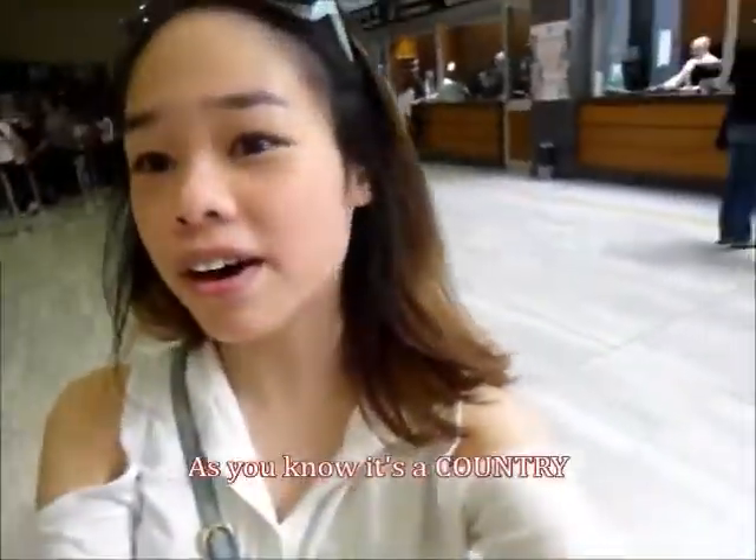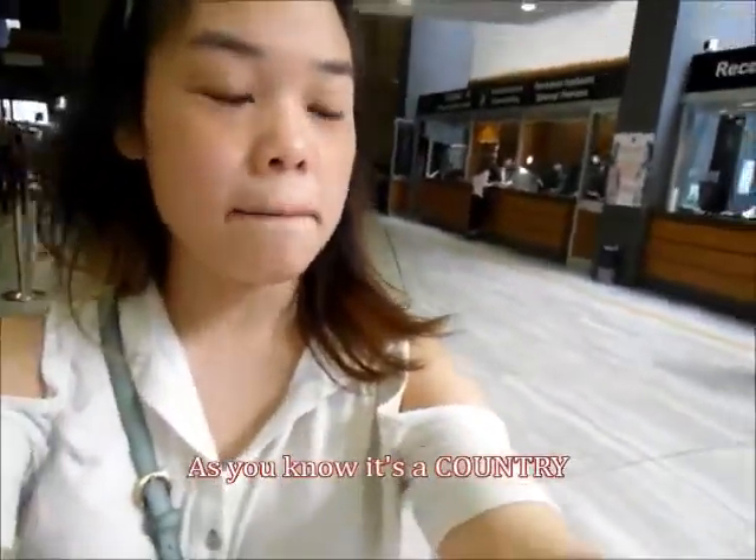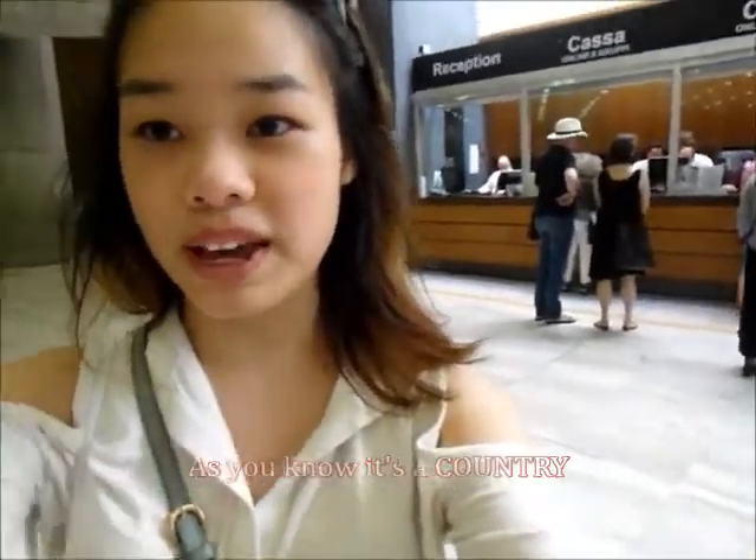Now I'm inside the Vatican. It's like immigration — you can see you have to get your bags checked. Now I'm going to get the tickets and then go inside to see St. Peter's Cathedral and everything.